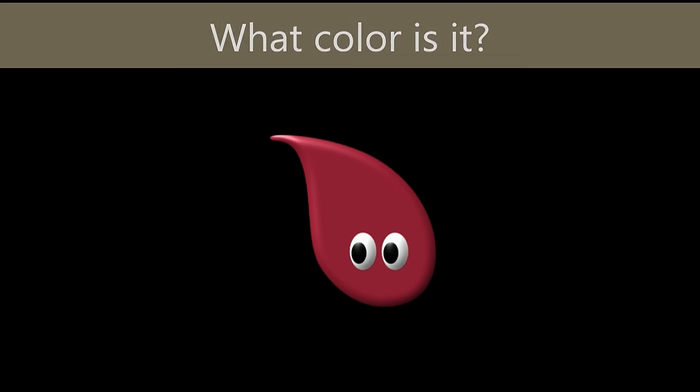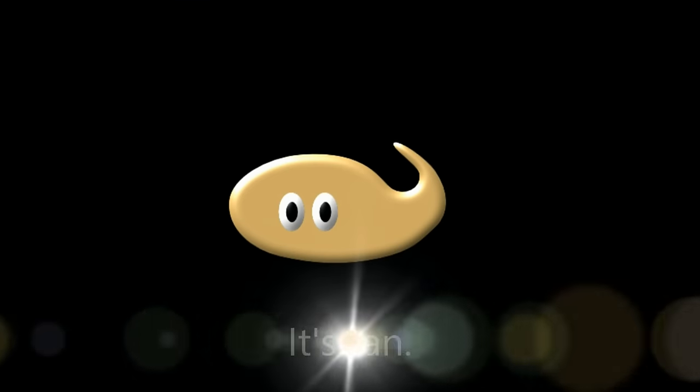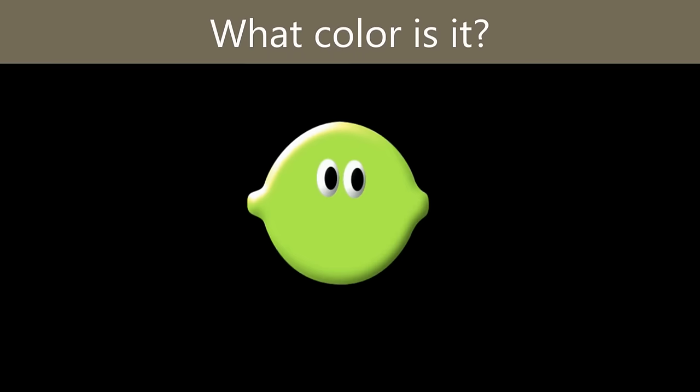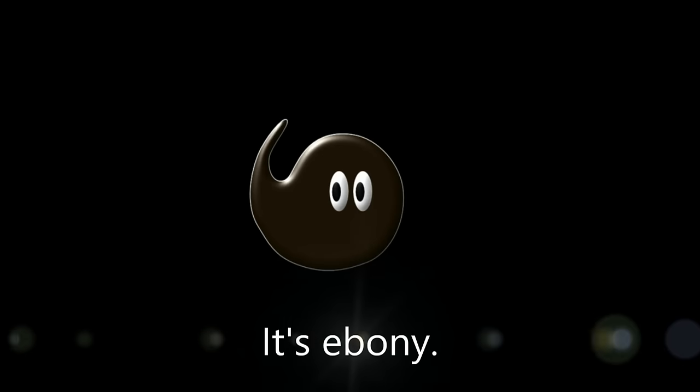What color is it? It's maroon. What color is it? It's tan. What color is it? It's lemon. What color is it? It's lime. What color is it? It's ebony.